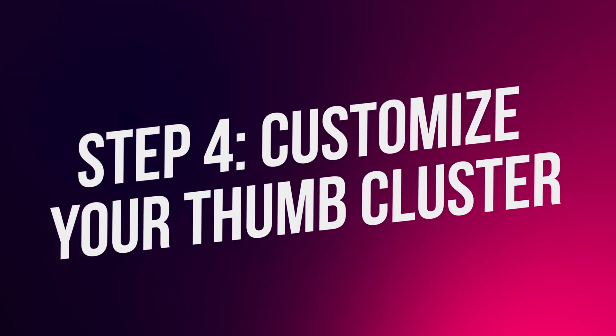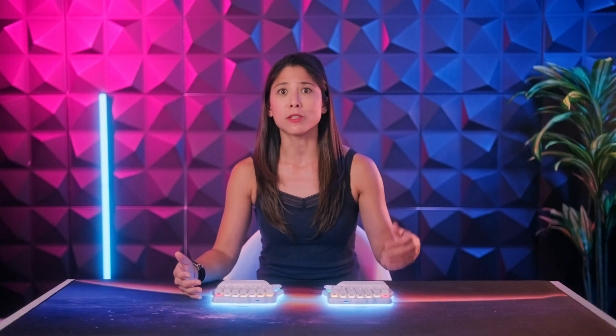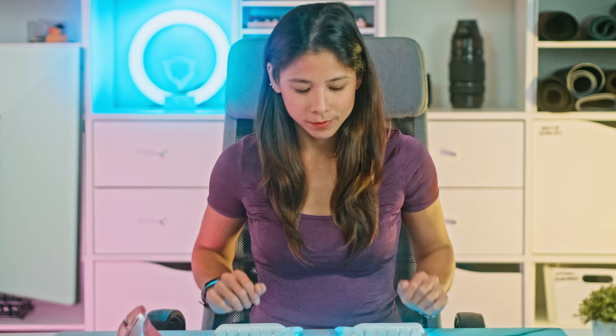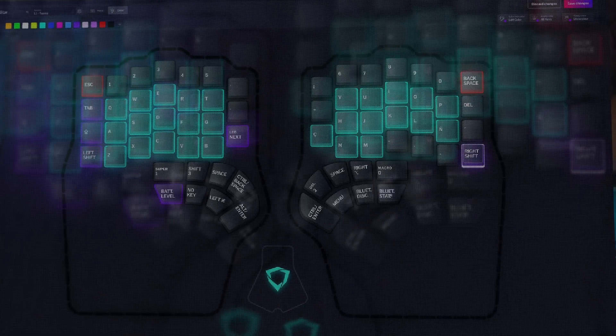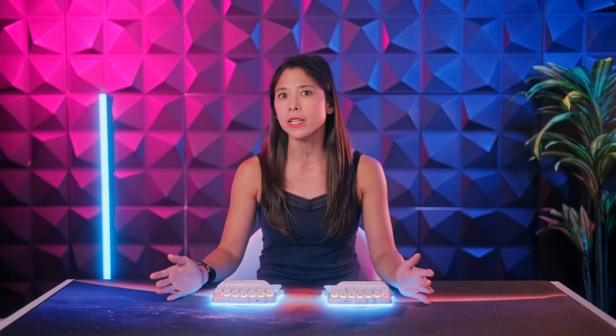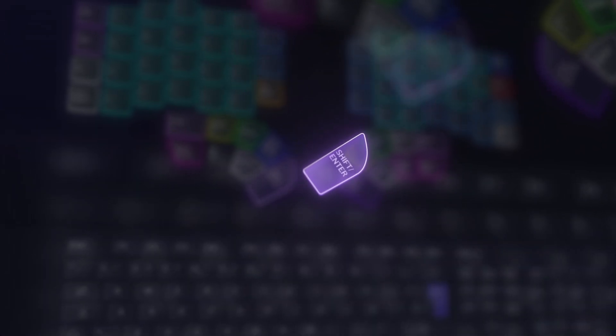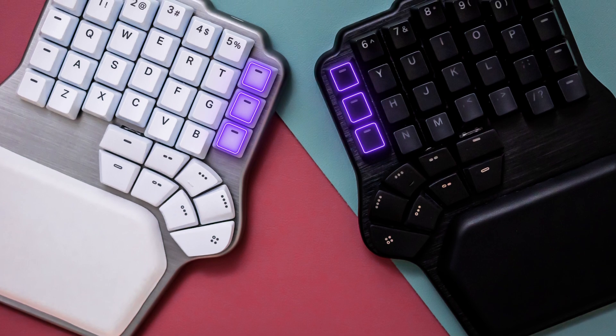After mastering the alphas and finding your space, you're ready to work on the thumb cluster. It's time to stop using your pinkies for the modifiers and start assigning them to the thumbs. Ask yourself what your most used modifiers are — it could be Control or Command, but most probably it's Shift. Start with those and add them where it feels right. You can also assign dual-function keys where you have space or enter on tap, and shift, control, or any modifier on hold. Columnar keyboards also have extra keys in the inner columns that open a world of possibilities.